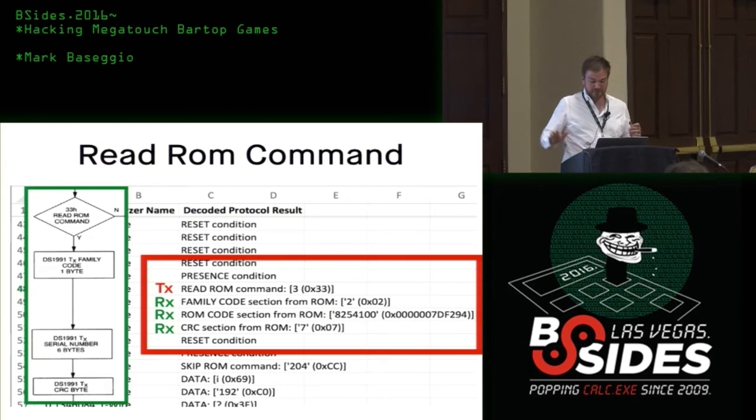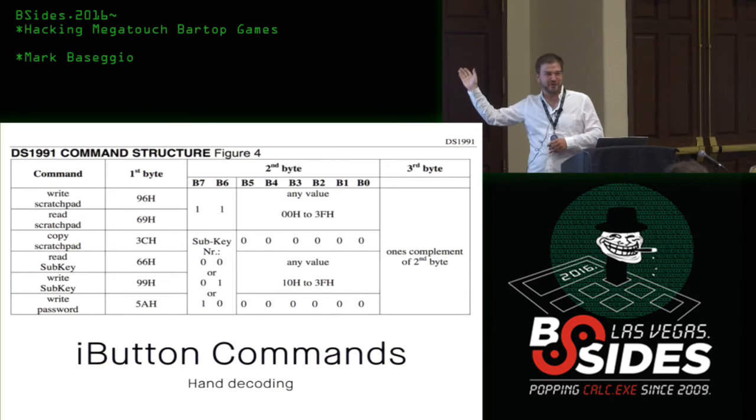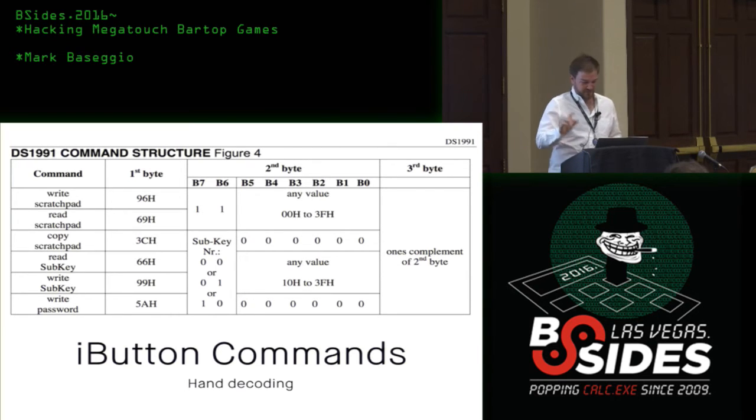Now that we know the comms are captured correctly, we get familiar with more commands. They're pretty easy to understand. To read the scratch pad you send 0x69, then you send one, the start address — if you want to start at the beginning you send zero — and then the one's complement of that, which is the opposite binary of the zeros and ones.